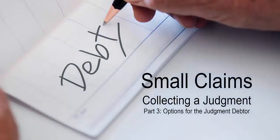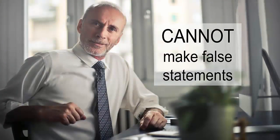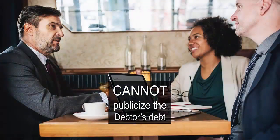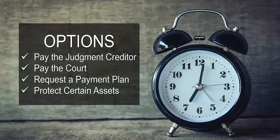Small claims: collecting a judgment, part three — options for the judgment debtor. Judgment debtors have rights from certain abusive or unfair debt collection tactics from judgment creditors, including collection agencies. Creditors cannot make false or misleading statements, harass the debtor, request more than basic location information about the debtor from another person, tell the debtor's employer or others that the debtor owes the debt (except in the case of wage garnishment proceedings), or contact the debtor before 8:00 a.m. or after 9:00 p.m.